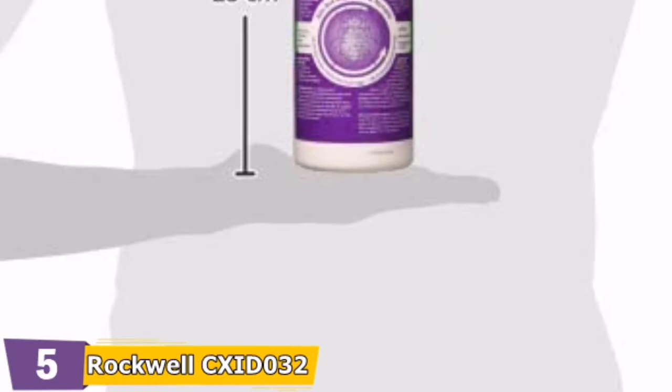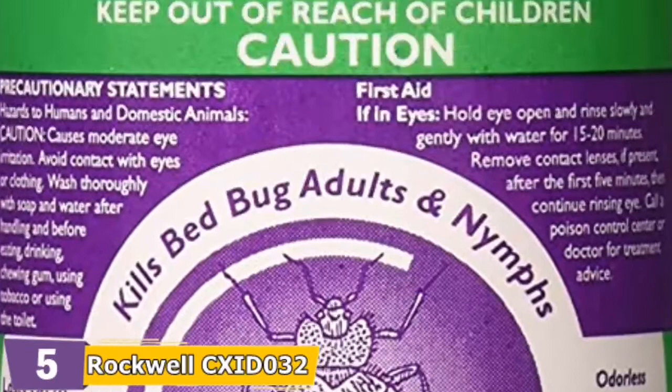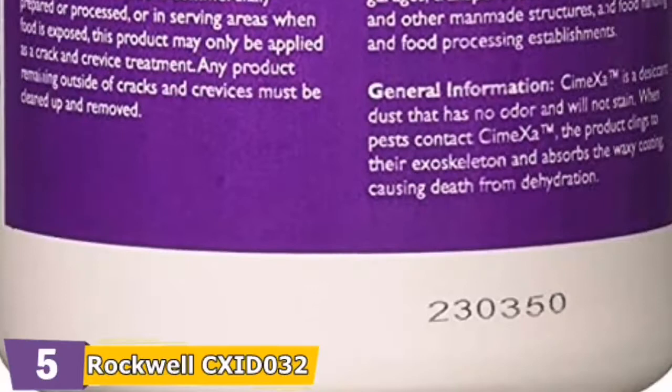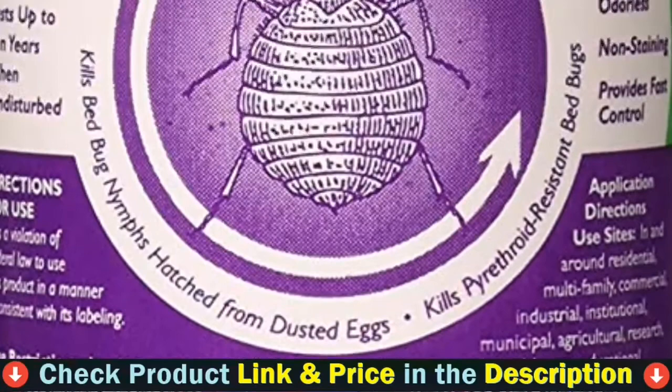Skip diatomaceous earth in favor of CimeXa insecticide dust for a long-lasting and effective bed bug powder. CimeXa is made from silica powder, as opposed to diatomaceous earth, which is a naturally occurring substance. Both products work to dry out bed bugs' exoskeletons, which eventually kills them. CimeXa silica acts like a sponge, absorbing water from the bugs, whereas diatomaceous earth scratches the cuticle protecting the exoskeleton, making it difficult to retain water. Many people have found CimeXa to be far more effective as a bed bug powder. The standard usage rate is 2 oz per 100 square feet, with 4 ounces of CimeXa insecticide dust inside a larger bottle used as a puffer.